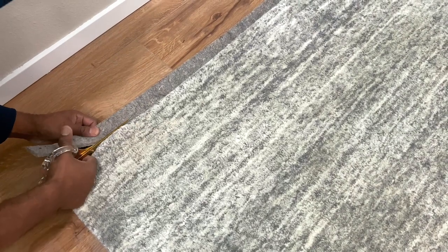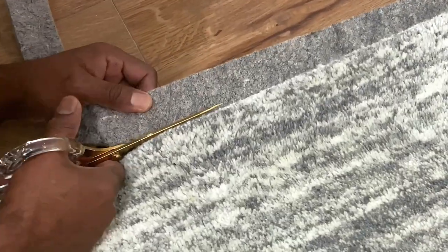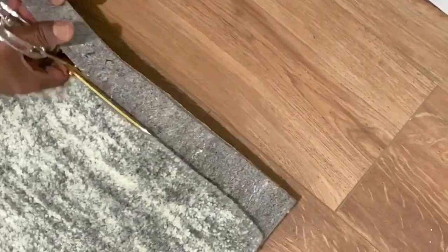We're done washing the rug. Dan is cutting out the extra layered rug pad and we'll be moving on to unboxing our new end table we got from Wayfair.